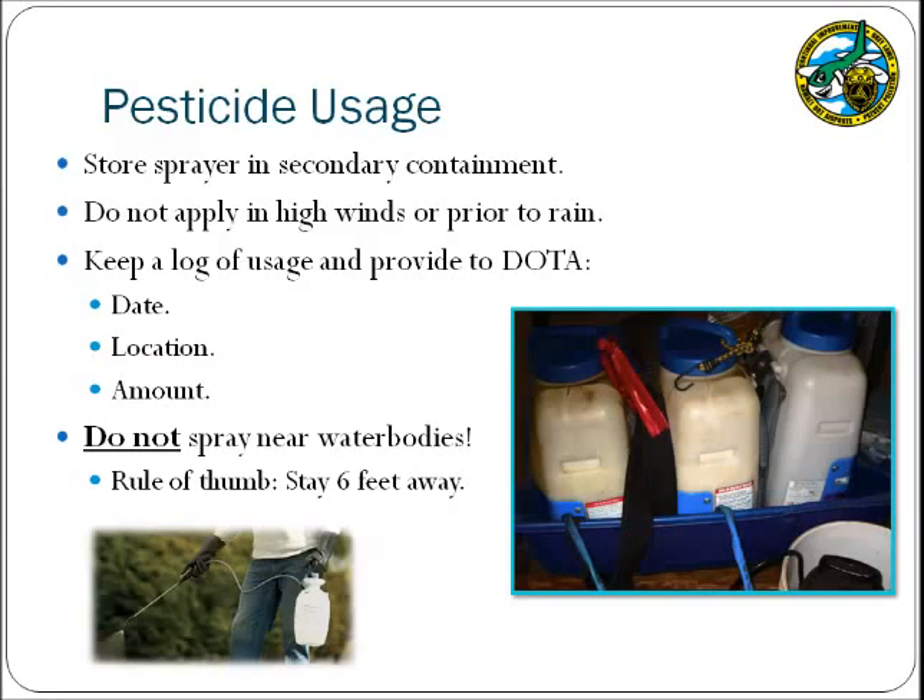Additionally, the Department of Health has issued new regulations under HAR 1155 regarding the use of pesticides. In general, these regulations will apply only if pesticides are used in or near a water body. Therefore, the DOTA has issued the rule that pesticides are not to be used within 6 feet of a water body. Please consult the DOTA environmental section with questions regarding this directive.